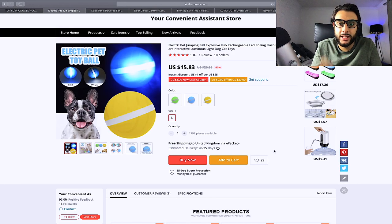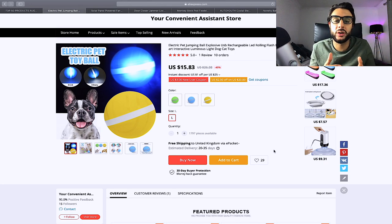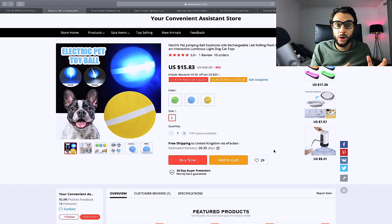The next product is this electric pet jumping ball — it glows up and navigates around obstacles. If there's a chair in the way, the ball moves around it. Dogs absolutely love this toy because it's interactive. It's priced at $15.83, so sell it at $34.99 or $29.99. Target interests like dog lovers, pets at home, and Just My Dog, or use pets in general and narrow by dogs.